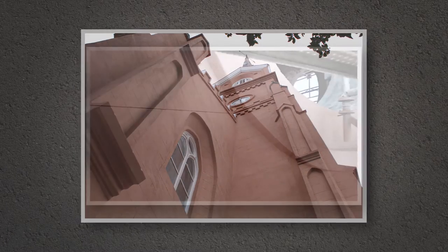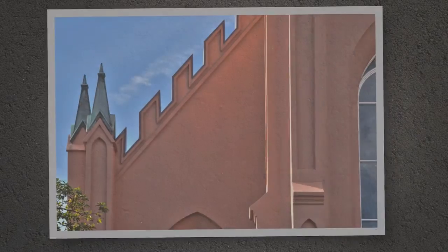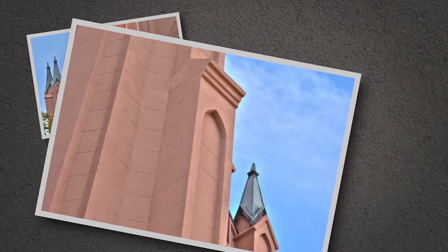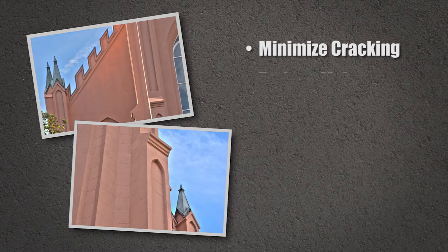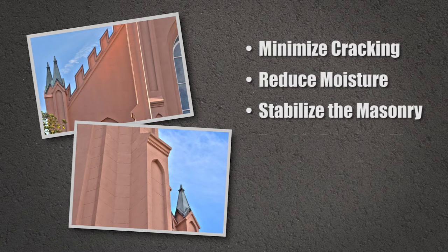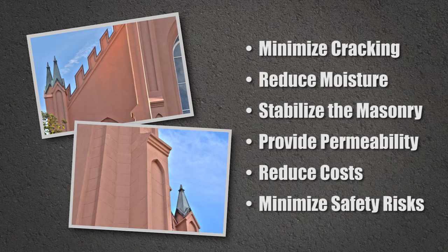The Royal Inn finish would be easy to refresh in the distant future. America's historic landmarks demand compatible solutions. The goals of the exterior restoration were to minimize cracking of the stucco surface, reduce moisture intrusion, stabilize the masonry, provide high vapor permeability, reduce maintenance and life cycle costs, and minimize safety risks of weak stucco.